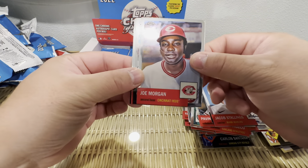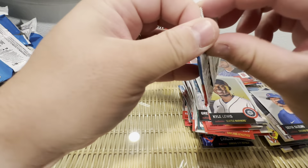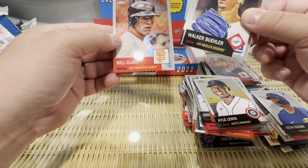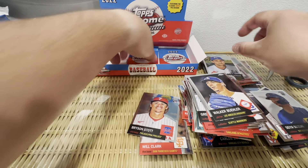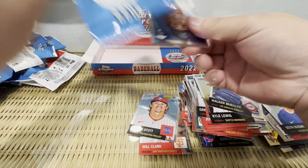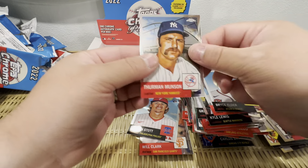Messy rappers... Joe Morgan, Kyle Lewis. Three more packs, you guys. Will Clark, Walker Buehler, Jackson Kowar, Nick Fortes, Austin Meadows, Bryce Elder, Thurman Munson.